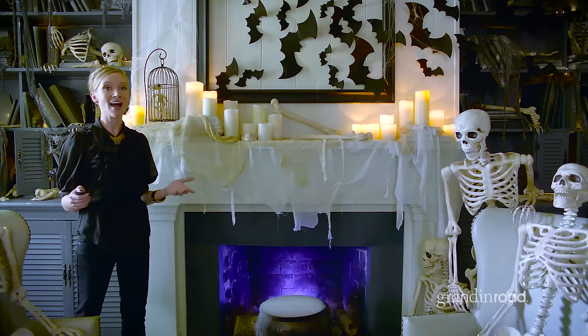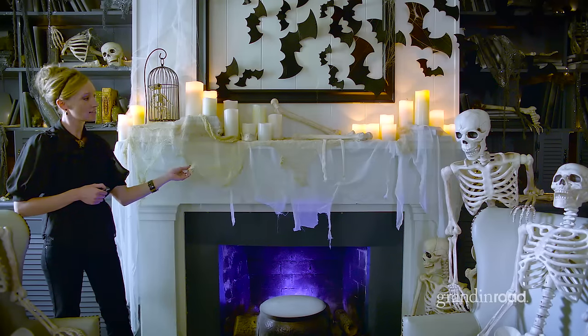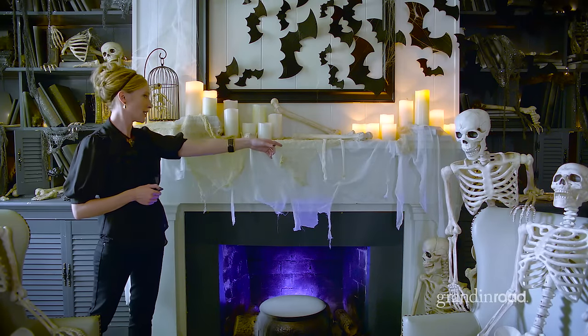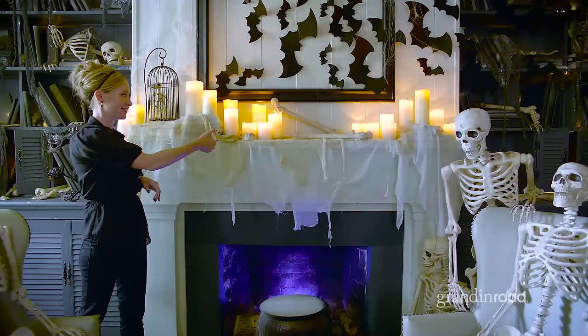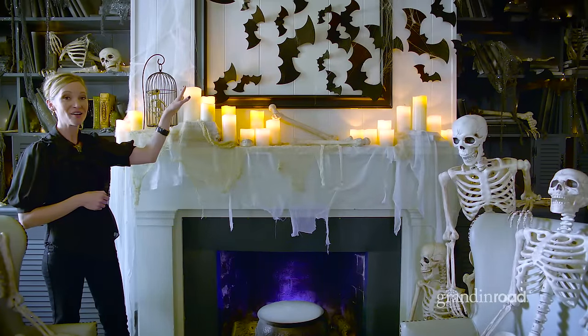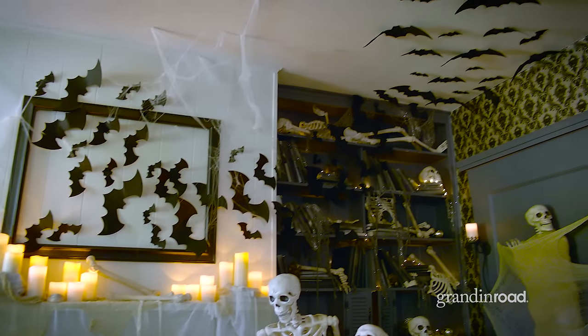Here we are in our Grandin Road Halloween Parlor. To create this look, we've added multiple layers of cheesecloth and taken that all the way across our mantle. We also have our flameless candles, which are remote-controlled, and we have our black felt bats. We've taken them up from the fireplace and all the way across the ceiling to create a really neat look.